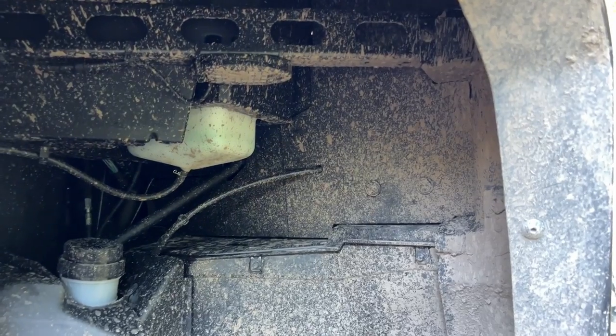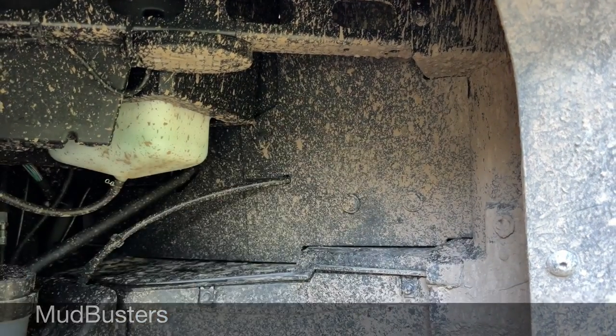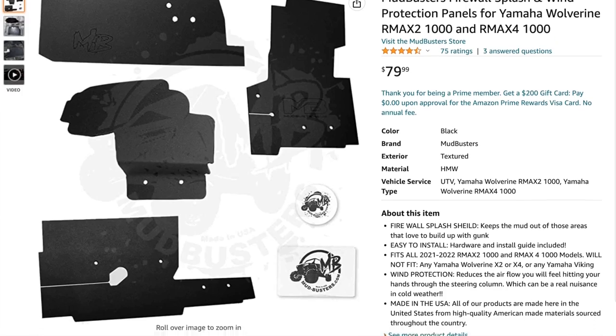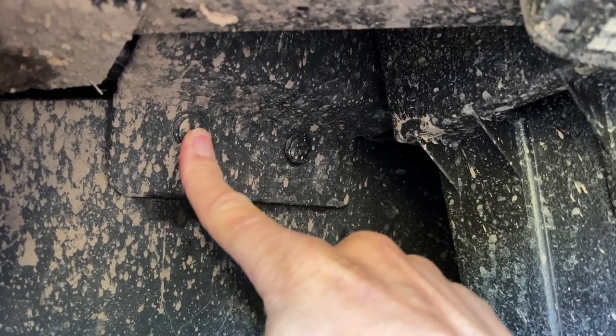Underneath the front fenders, there are areas that can collect a lot of mud and make cleaning very time consuming. I purchased Mud Busters from Amazon and they fully block off the fender well area. The kit came with all the fasteners needed and there are no holes to drill, so installation was quick. The hardest part was getting the bent plastic on the passenger side to line up in the holes.